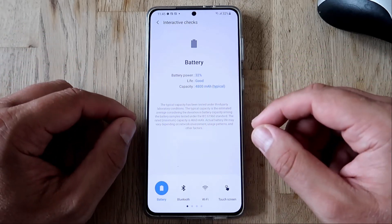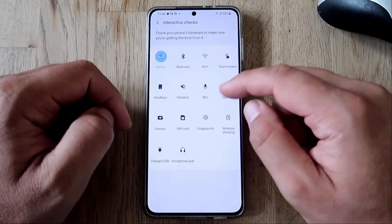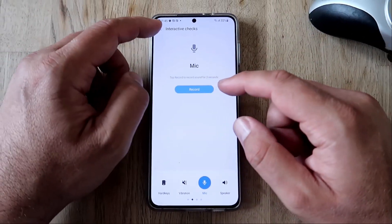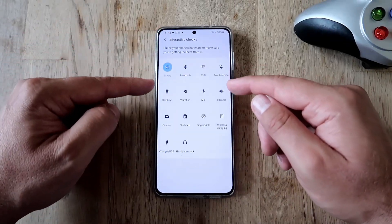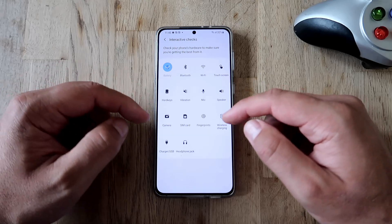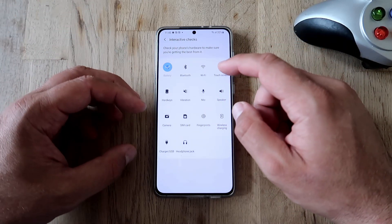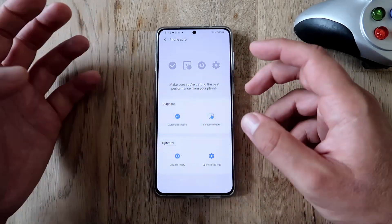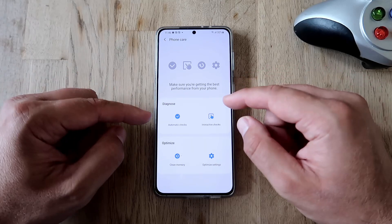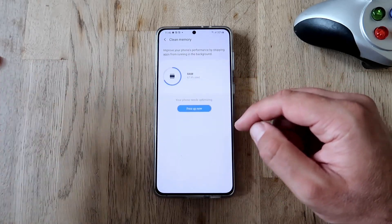You can do interactive checks for everything — microphone, you can record and play it back; speaker check; hard key; camera; SIM card; fingerprint; wireless charging; headphone jack; touchscreen — all of these things can be tested with this menu. It's a very handy menu and you can always use this to diagnose your phone.